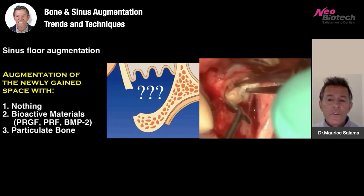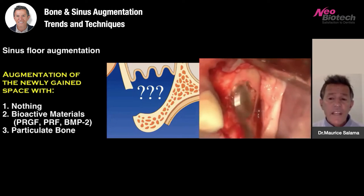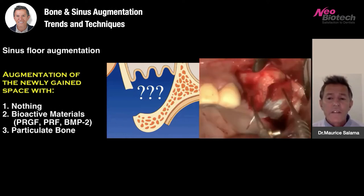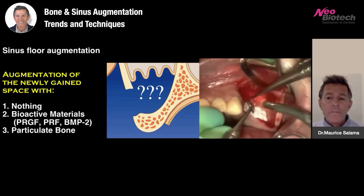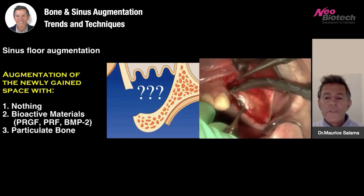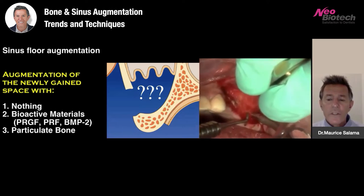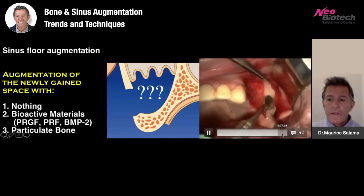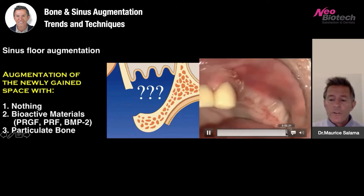I like to first use fibrin to protect the Schneiderian membrane — its sticky nature allows it to adhere to the surrounding bony walls. Then I introduce sticky bone: a mixture of the PRGF and the particulated bone graft material. This is sort of a standard for me today, facilitated by the technology of quick and safe access without tearing the membrane. We then place a collagen membrane to prevent soft tissue invasion of the lateral access, stabilize with a few screws, and close.